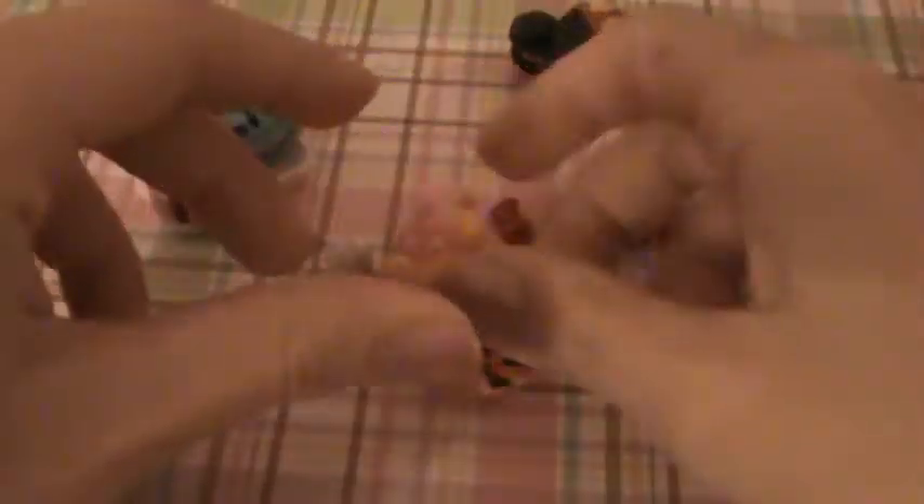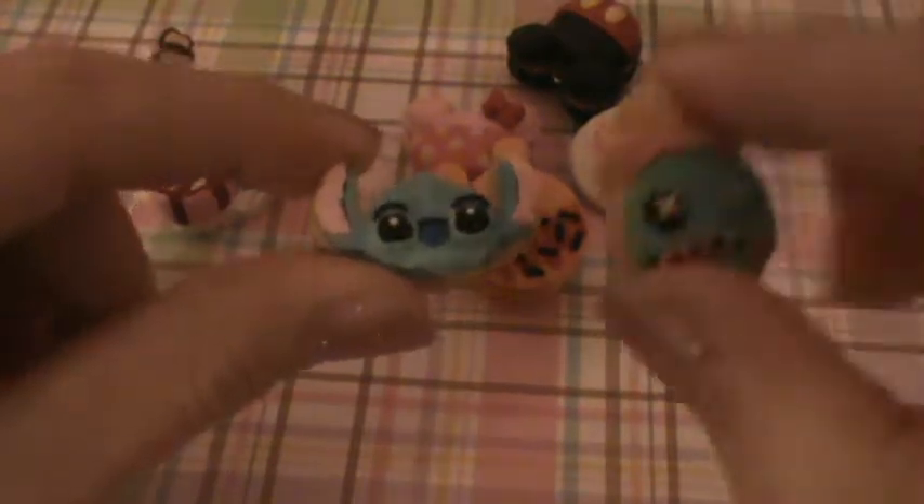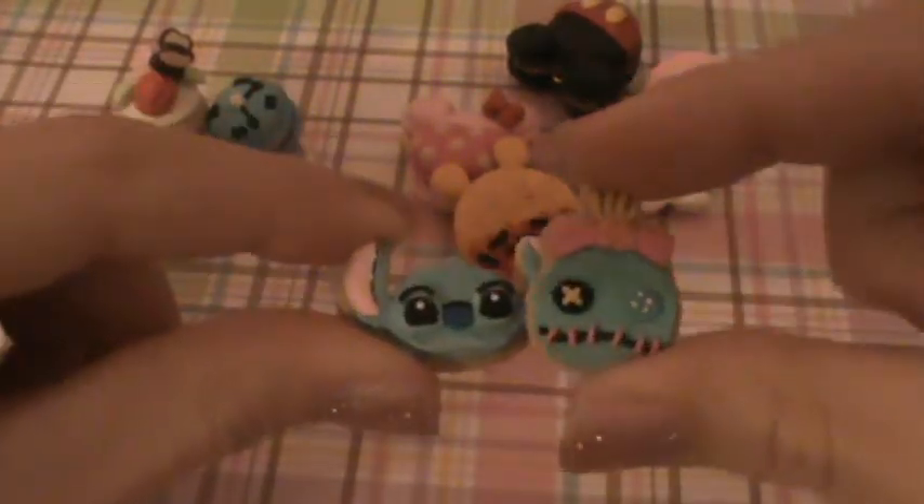Then I have this Winnie the Pooh Oreo. Then there is this Stitch Cookie and also this Scrump Cookie, and these are both really tiny.